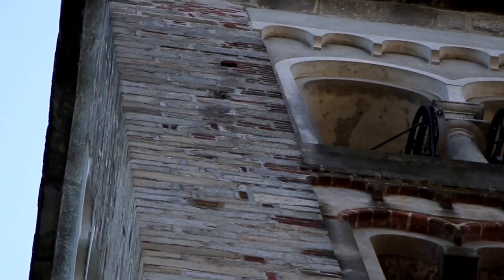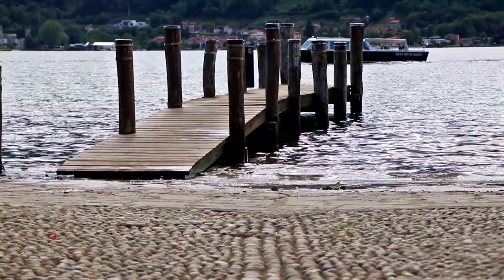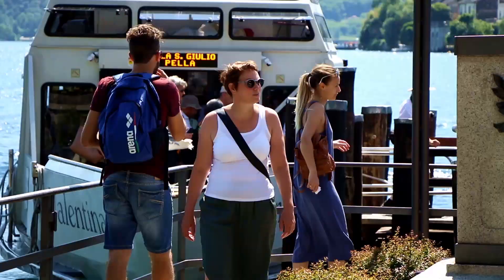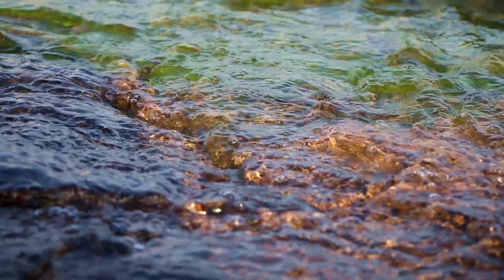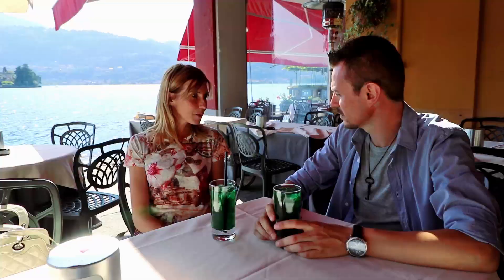I'm on Lake Horta, wandering through the narrow streets of the old town of Horta San Giulio. With me is my friend Alessandra, who is showing me the wonders of this place. I'm going to take you to a beautiful place — let's go to St. Giulio Island.